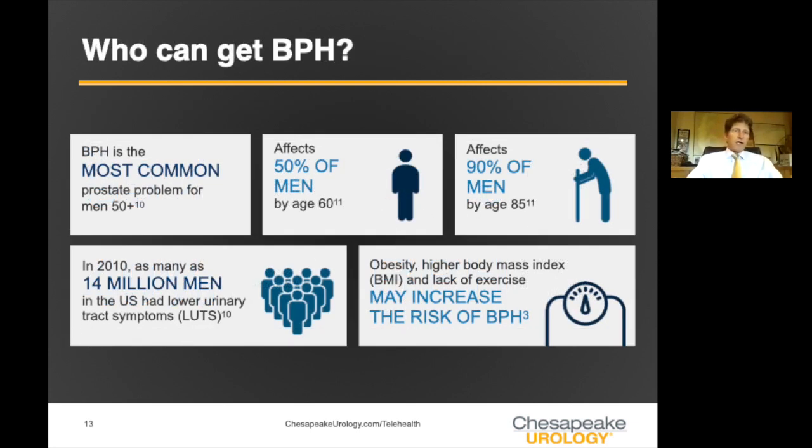Who gets BPH? It's a very common condition. About 50% of men are affected by the time they're in their 60s, and by the time men are in their 80s or 90s, it can affect the majority. A 2010 figure showed 14 million men had urinary symptoms — I think it's actually closer to 20 million at this point.